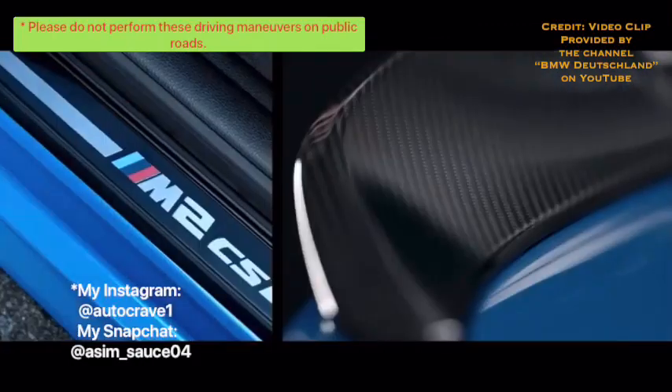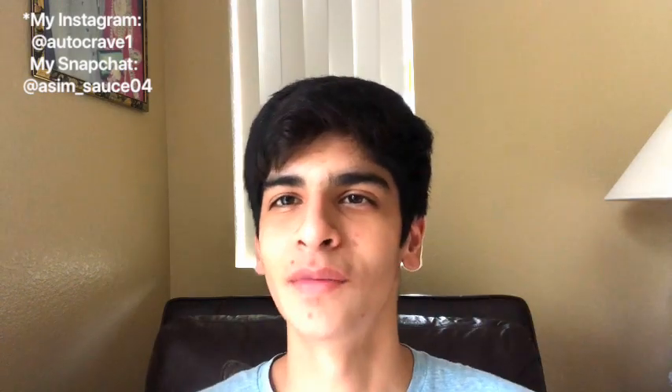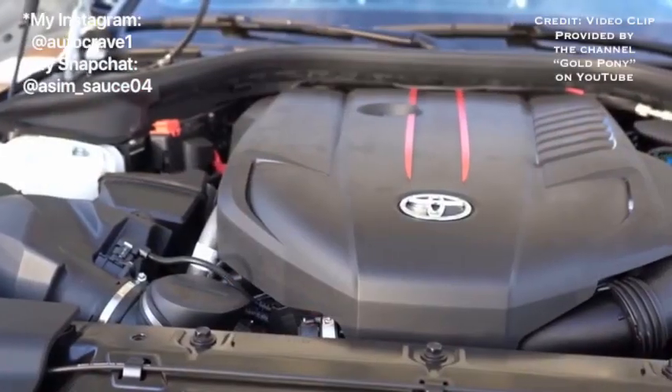Given that the BMW M2 is a performance machine, the M2 scored a 3 out of 3 in all categories except for weight, where it got a 2 out of 3. That gives the BMW M2 a score of 23 out of 24 points for performance. Excellent job, BMW! Now we're moving on to the Toyota Supra.